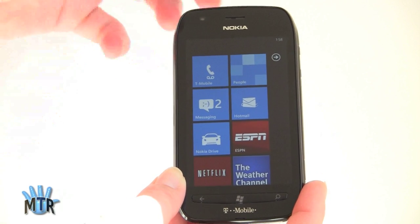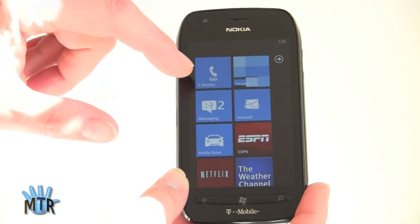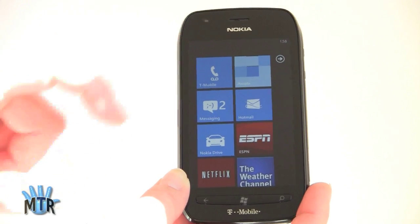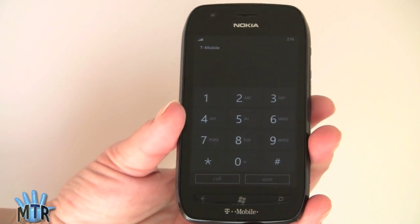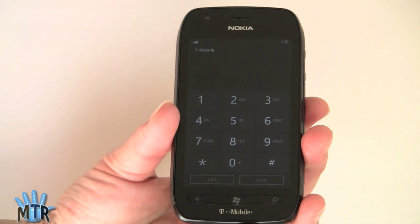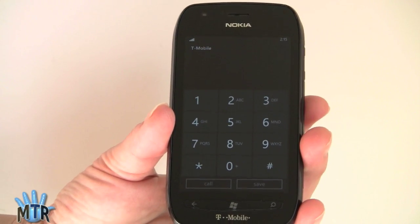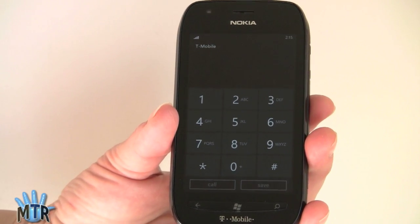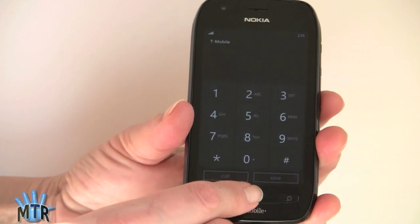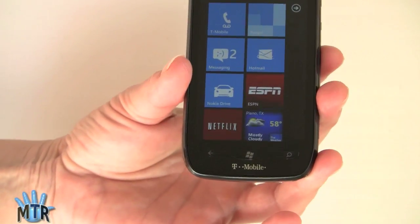We've got a dialer here, and you can see how the live tile will keep you informed — I've got two text messages and a voicemail waiting in my phone section. The phone runs the standard Windows Dialer, which is pretty minimalist looking, and you have access to your call history, contacts, and all that kind of thing. As you'd expect from a Nokia phone, call quality is excellent for both incoming and outgoing voice, and reception is quite good as well. Data throughput has been good when downloading email, accessing websites, and downloading apps.